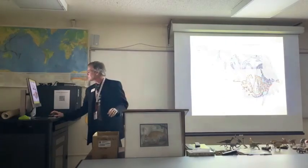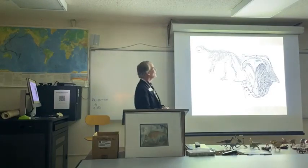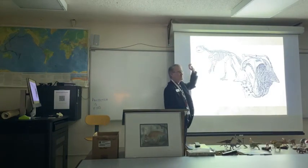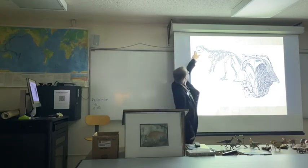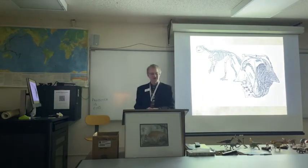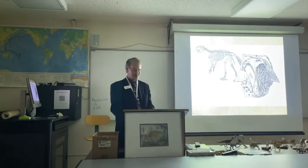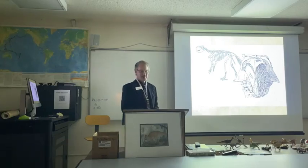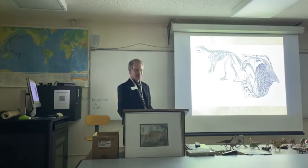Here is a skull of a Psittacosaurus — the name means 'parrot lizard' because it's somewhat parrot-like. This skull was found by Roy Chapman Andrews in the 1920s, sent back to New York, and described by Henry Fairfield Osborn.